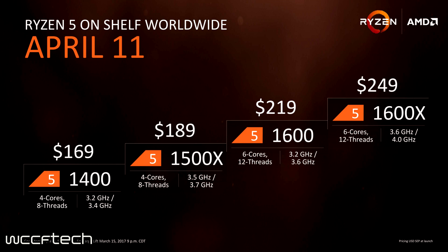The real kicker is the 1400 at $169 — a four-core, eight-thread CPU with a 3.2 GHz base and 3.4 GHz turbo. It's actually cheaper than the i3-7350K, which is a dual-core, quad-threaded Intel part. That's going to be very interesting for that market segment, and we'll need to see how well these chips overclock once they get into the wild.